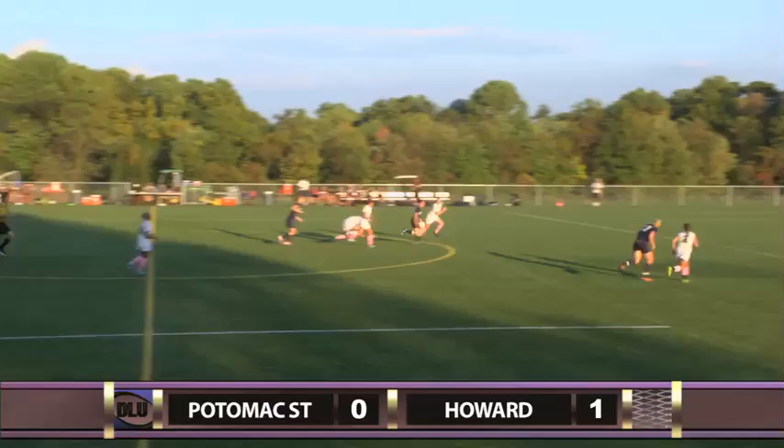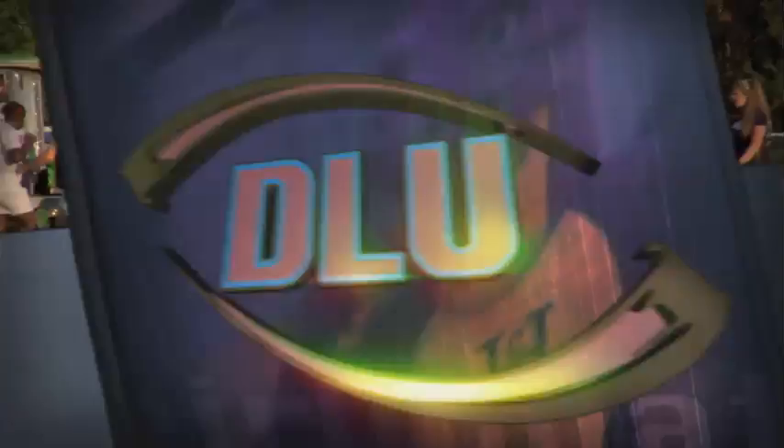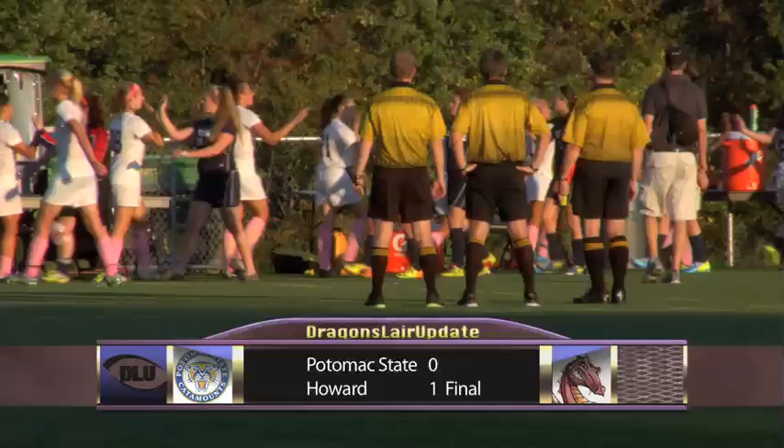40 seconds remaining in the match, Potomac State looking for the equalizer. What a lucky break — a breakaway for the Catamounts. It bounces right to Rayner. She's all alone but can't put it on goal. Missed opportunity. There were a lot of missed opportunities today — not a strong game for the Catamounts. Howard holds on to win.